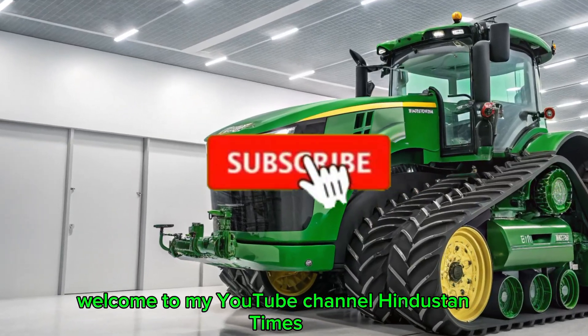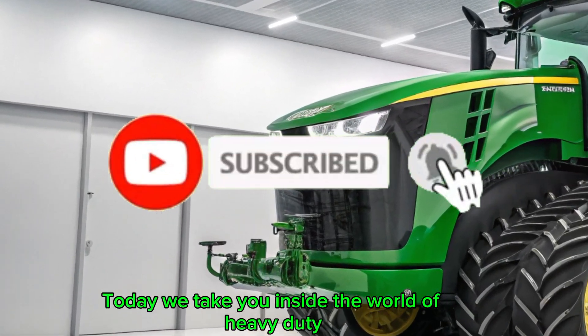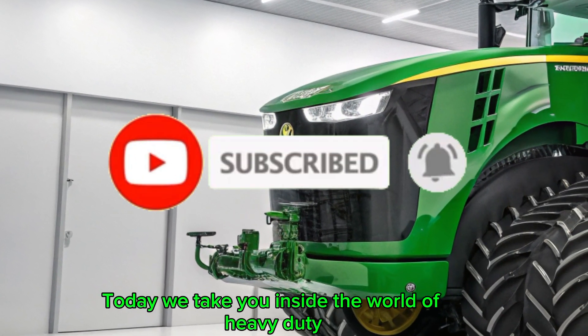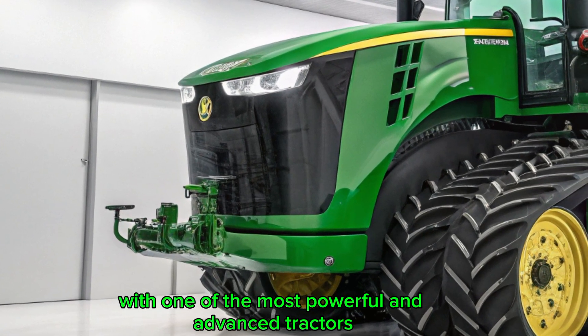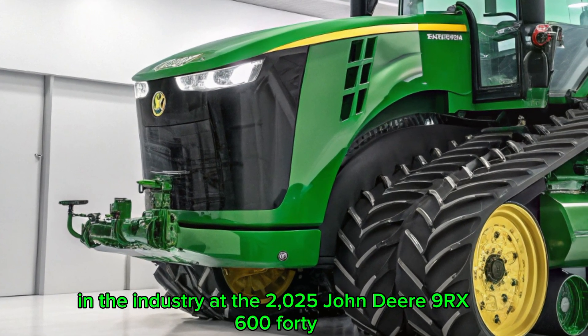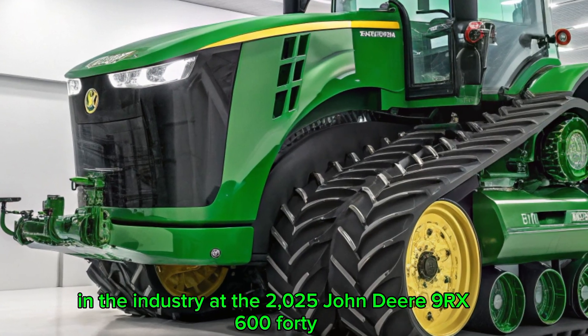Welcome to Hindustan Times. Today, we take you inside the world of heavy-duty precision farming with one of the most powerful and advanced tractors in the industry — the 2025 John Deere 9RX 640.